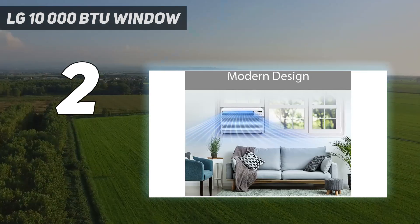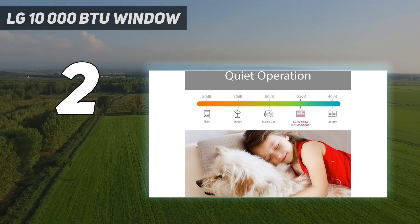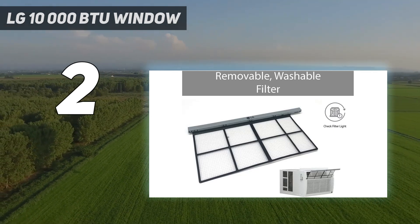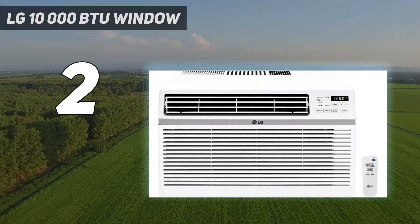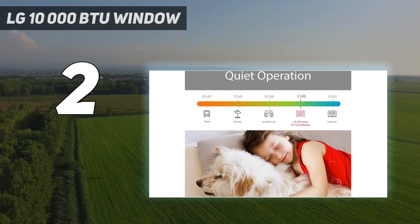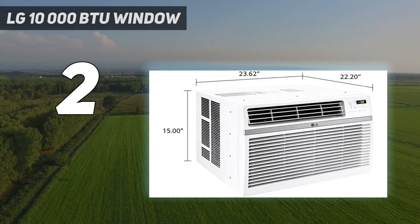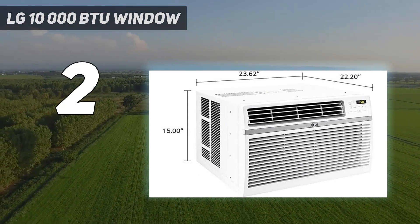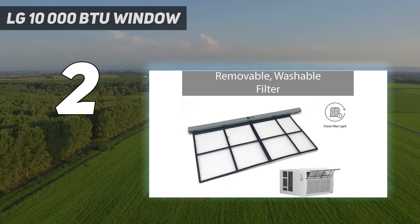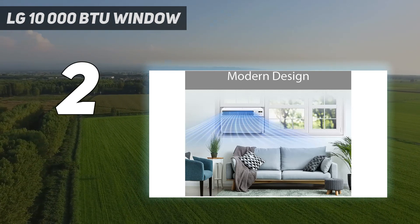The four-way air deflection feature is a real game-changer, enabling you to direct the cool air exactly where it's needed most. This energy-conserving appliance has an automatic restart feature and will turn itself back on when power is restored after an outage. It comes with a convenient remote control and a window installation kit for simple setup. The filter is removable and washable, making maintenance a breeze. The check-filter alert ensures you never miss a filter change, and the product operates at just 51 dB, so you can use it in your bedroom without disturbing your sleep.